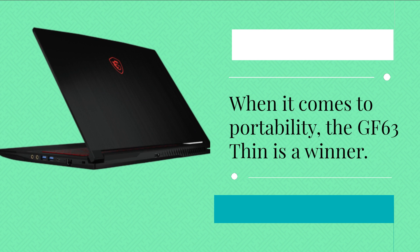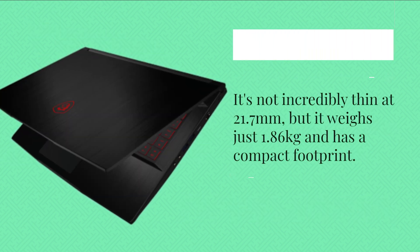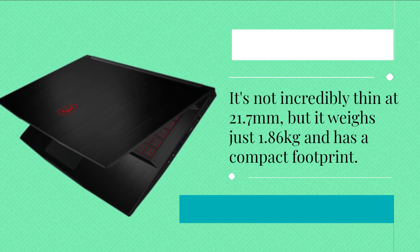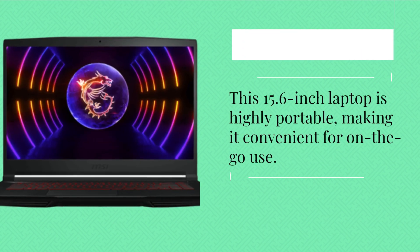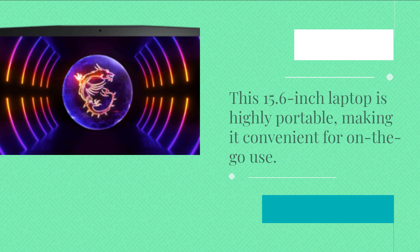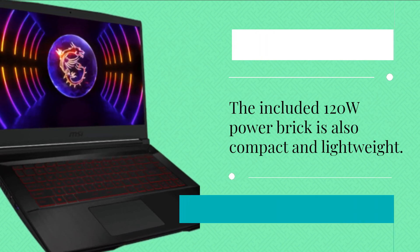When it comes to portability, the GF63 Thin is a winner. It's not incredibly thin at 21.7mm, but it weighs just 1.86kg and has a compact footprint. This 15.6-inch laptop is highly portable, making it convenient for on-the-go use. The included 120W power brick is also compact and lightweight.